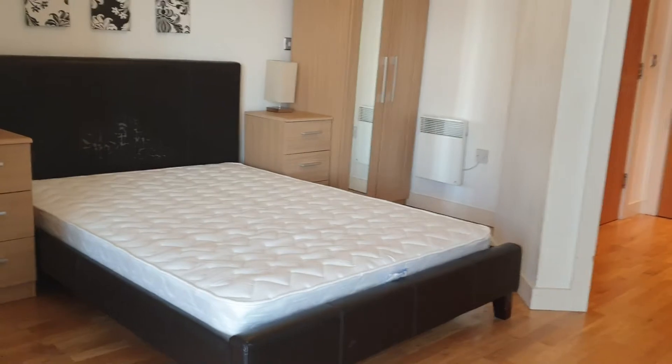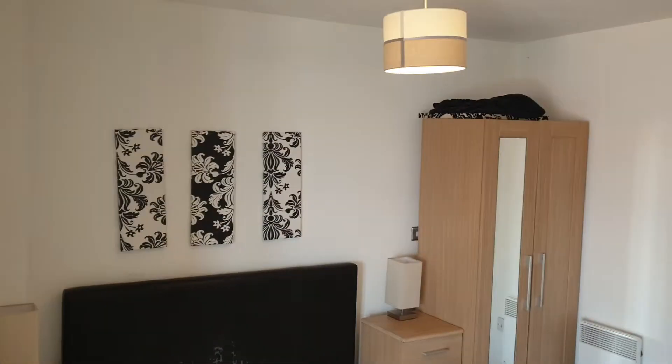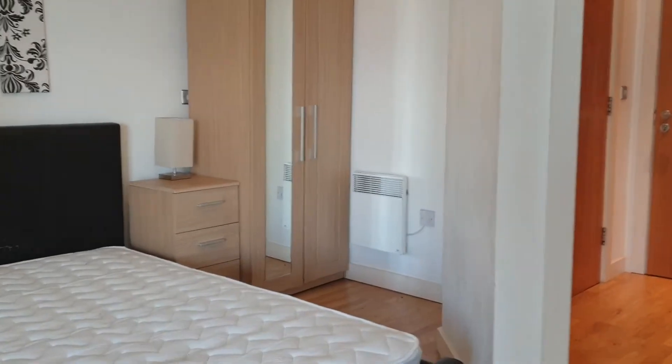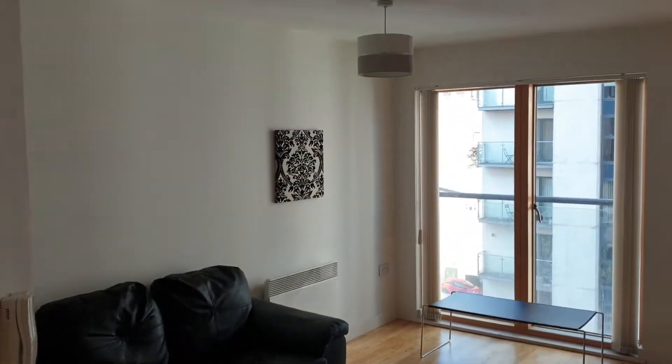Bedroom area, very well designed. And a big open plan lounge area.